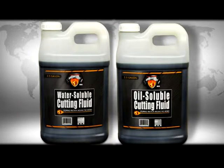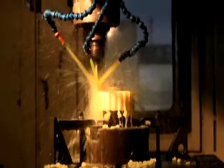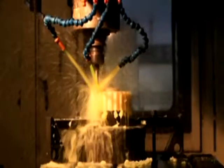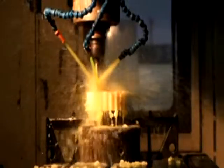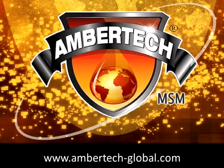AmberTech cutting fluids — both water and oil-soluble — are empowered with our MSM technology. The phenomenon of molecular surface modification enhances precision, provides a smoother finish, and extends coolant and equipment life. AmberTech MSM cutting fluids impede corrosion and lower part replacement, therefore reducing overall cost. AmberTech's revolutionary Molecular Surface Modification technology, MSM, truly is the solution. To learn more about this phenomenal technology, please visit us at ambertech-global.com.